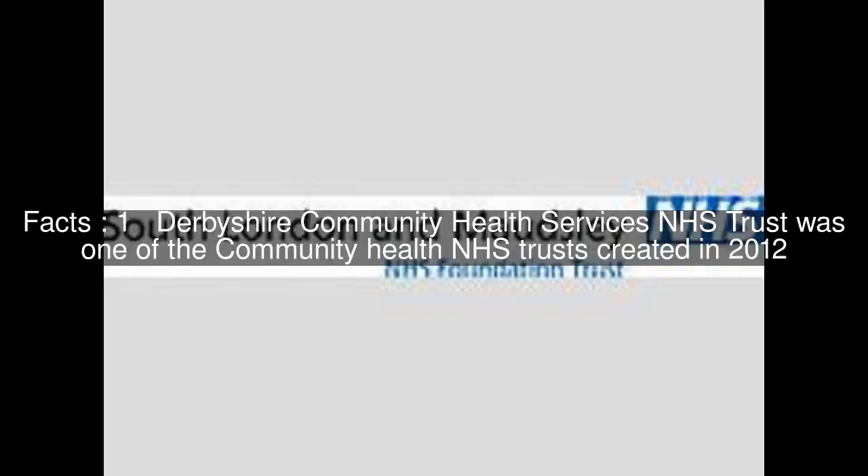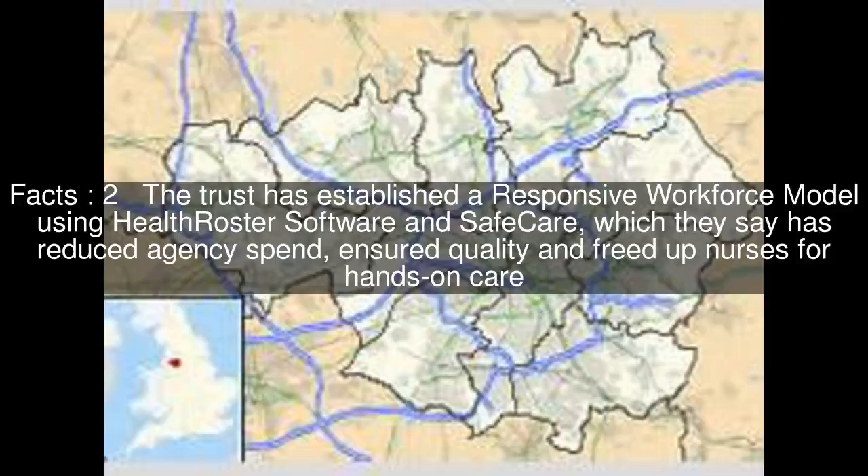Derbyshire Community Health Services NHS Trust was one of the community health NHS trusts created in 2012. The trust has established a responsive workforce model using health roster software and safe care, which they say has reduced agency spend, ensured quality, and freed up nurses for hands-on care.